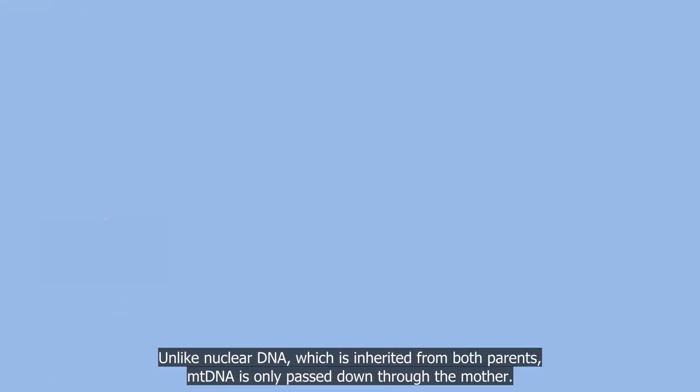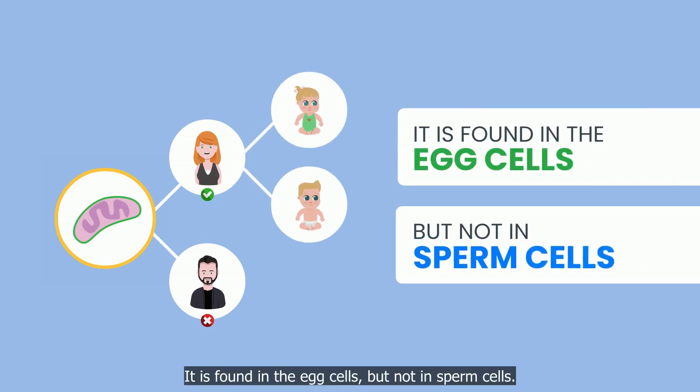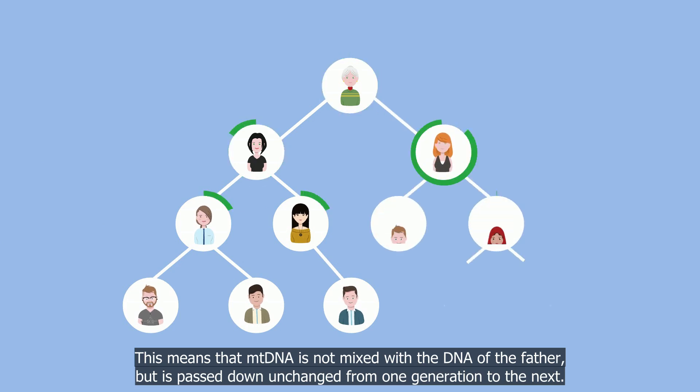Unlike nuclear DNA, which is inherited from both parents, mtDNA is only passed down through the mother. It is found in the egg cells, but not in sperm cells. This means that mtDNA is not mixed with the DNA of the father, but is passed down unchanged from one generation to the next.